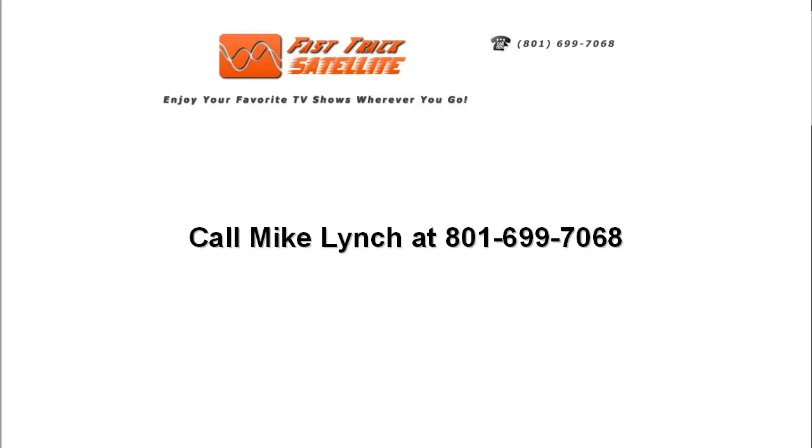Call me today at 801-699-7068 and I can answer any of your questions.